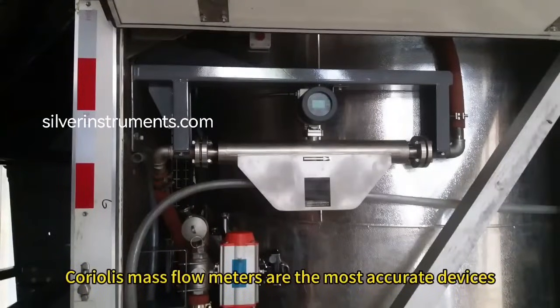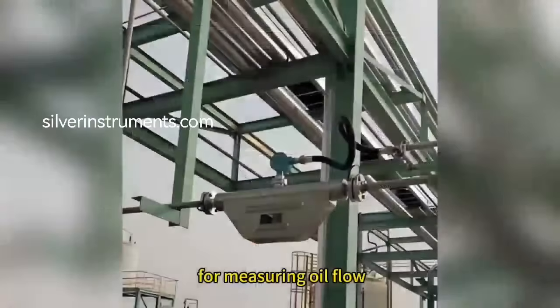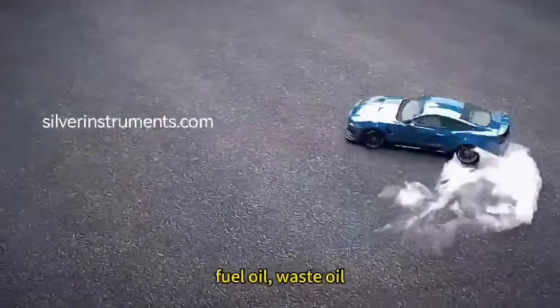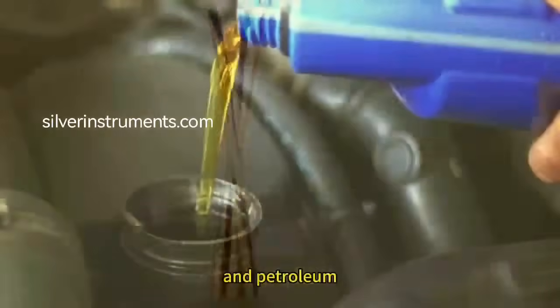Coriolis mass flow meters are the most accurate device for measuring oil flow, ideal for crude oil, fuel oil, waste oil, diesel, hydraulic oil, and petroleum.